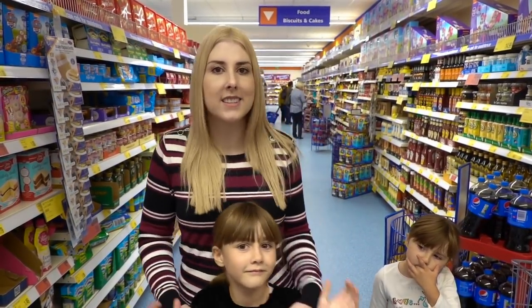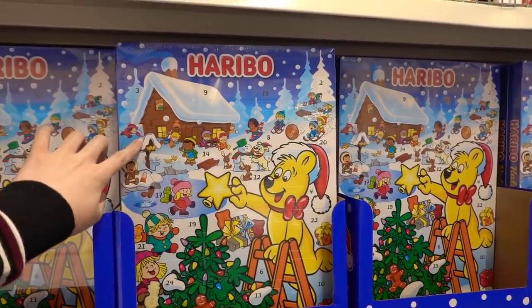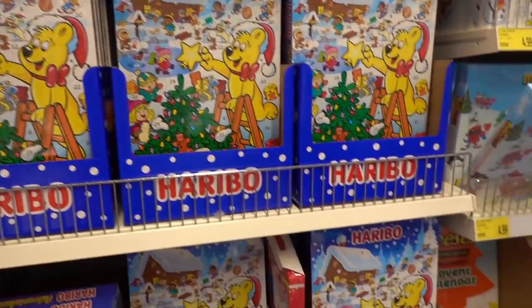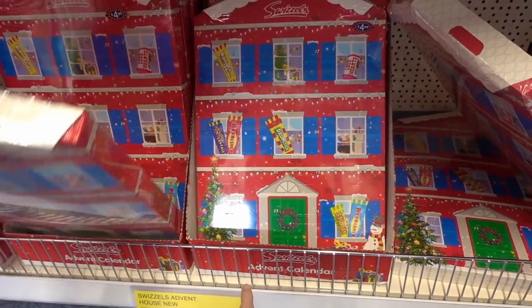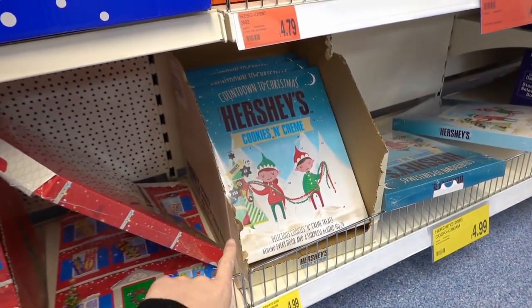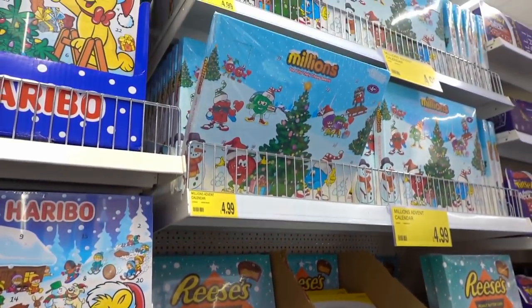These munchkins are with us. They have some advent calendars in — they have Haribo ones for £4.99, and moving down they have Swizzles ones for £4.99. Pretty much they're all £4.99 because they also have a Hershey's one, Reese's, and Millions.